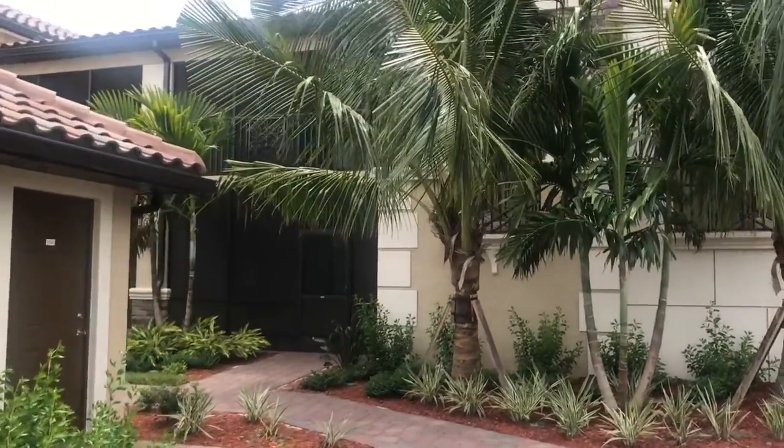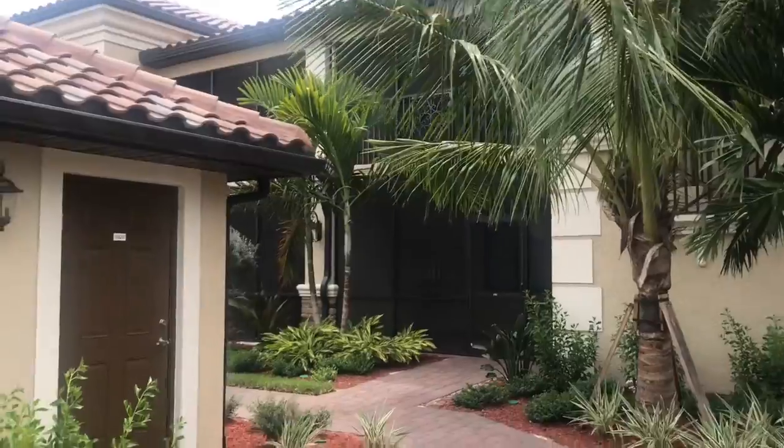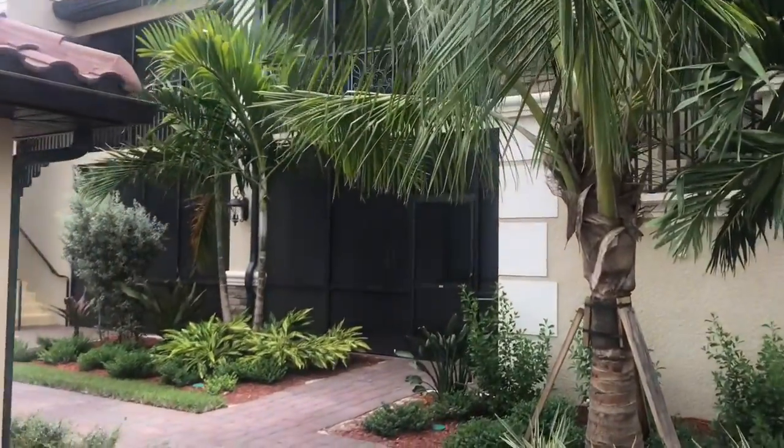Hey everybody, we're going to be looking at unit 5322 at Bonita National. This is a second floor Bromelia.